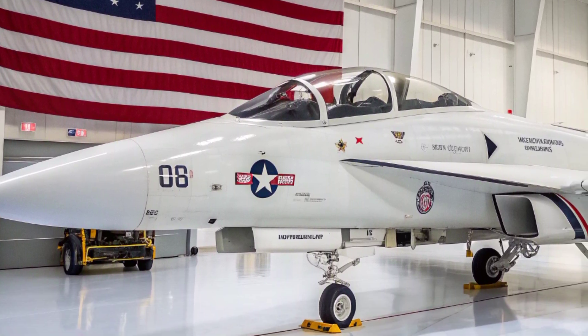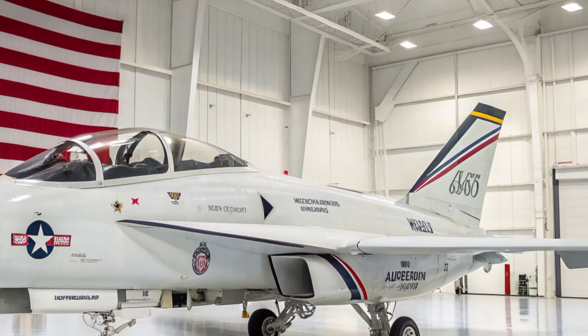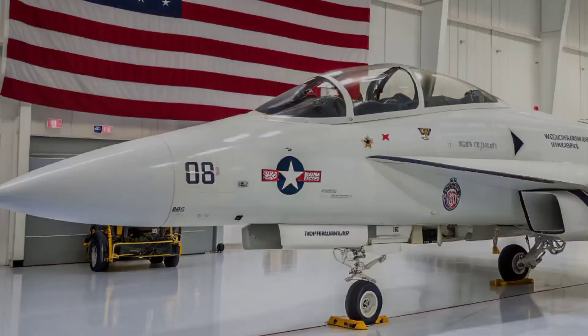The F198's flight computer continuously analyzes air pressure, wind flow, and stress load to optimize stability, letting the aircraft perform aggressive combat maneuvers with precision.